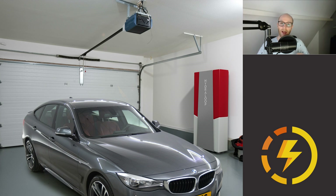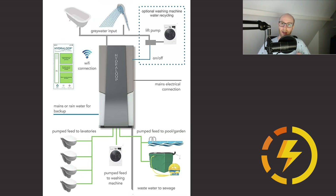The Hydra Loop is a water recycler — an in-house water recycler. It will actually recycle grey water for you. Grey water is, for example, water from the shower or water from your washing machine. It will filter that and store it for reusing, for example for your toilet or for something else.